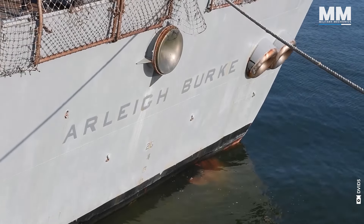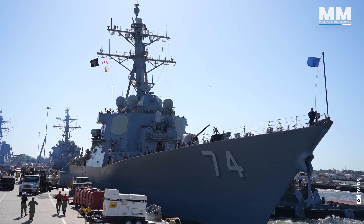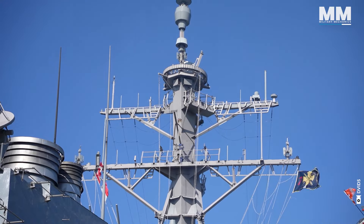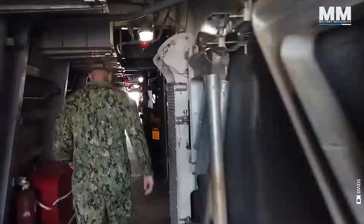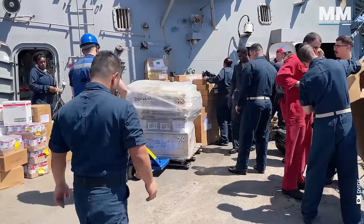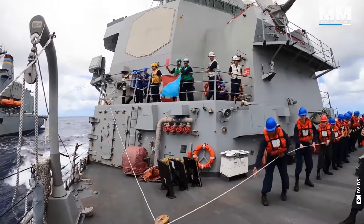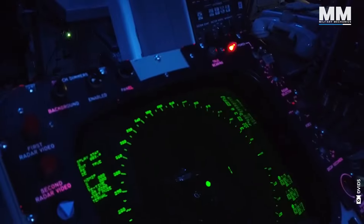Stepping onto an Arleigh Burke-class destroyer is like entering an entirely different world. The sleek grey hull, bristling with antennas and weapons systems, hints at the power and complexity within. As you cross the gangway, you leave behind the familiar and step into a realm of steel, technology, and close-knit community unlike any other. The ship becomes your home — but it's a home that's constantly in motion. The steady hum of engines and generators forms the background soundtrack of your life.